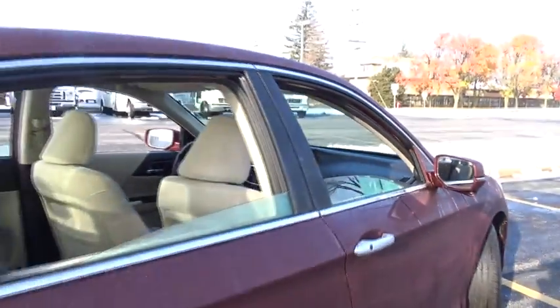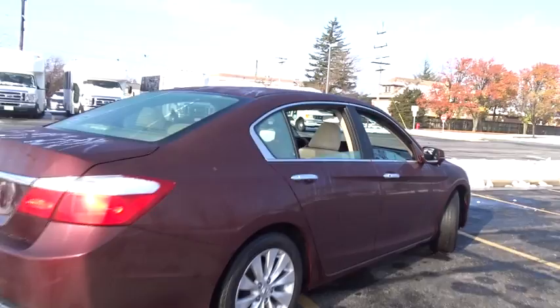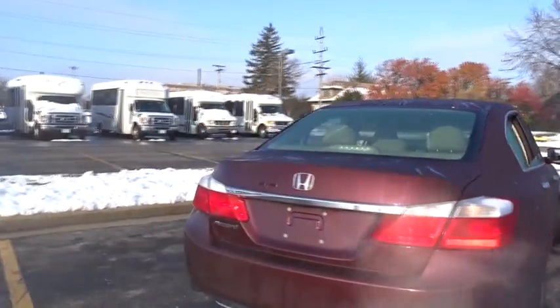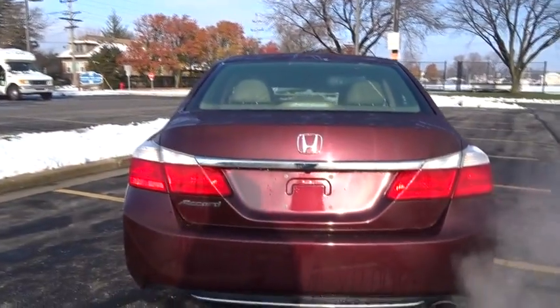Traction control, keyless entry, steering wheel audio control, stability control, backup camera, anti-lock braking system, Bluetooth, moonroof.